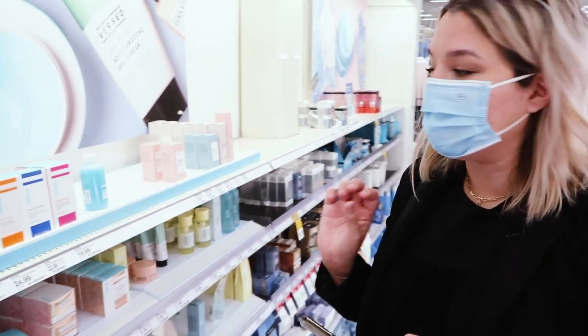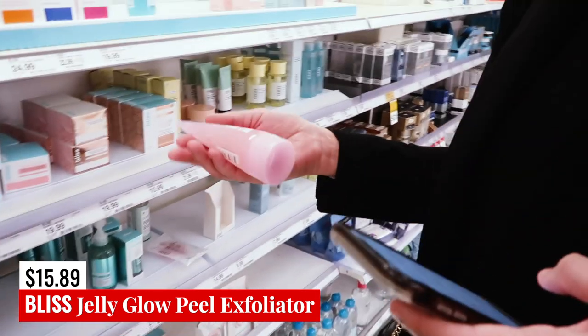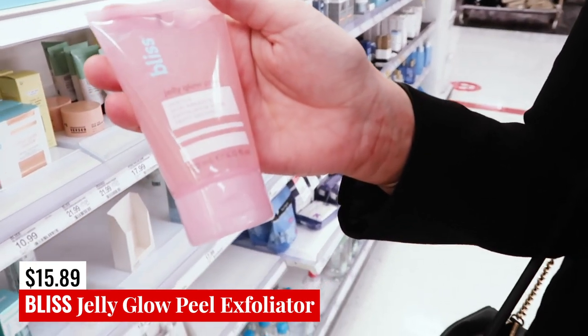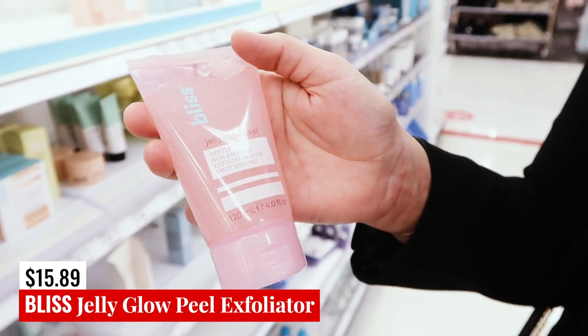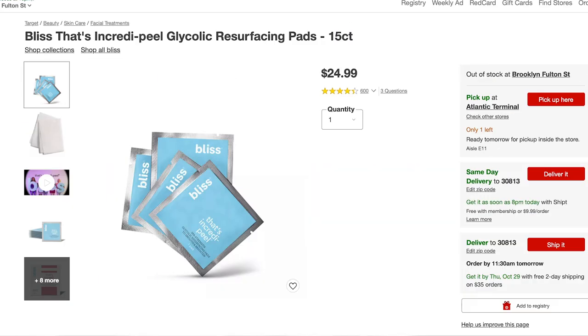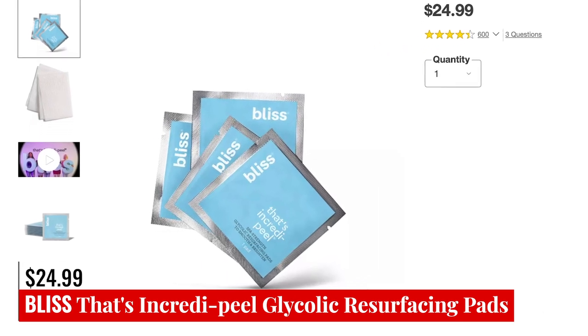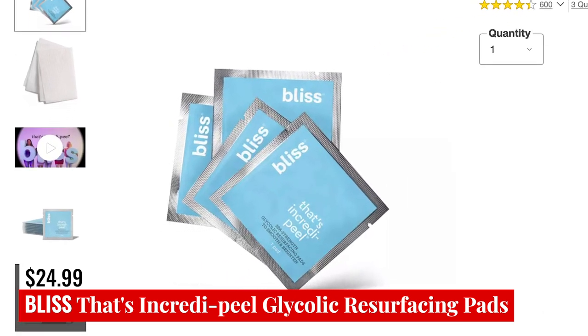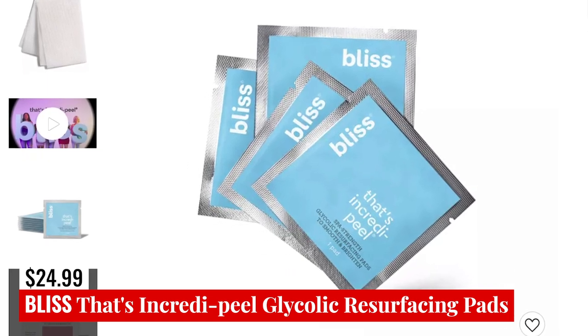Let's move into Bliss because it is right next to this. First up, we have got the Bliss Jelly Glow Peel, which has some fruit enzymes — it's basically an exfoliating product for your skin. The other product is the Incredipeel Glycolic Resurfacing Pad. They don't carry those at my store right now, so I'll put a picture of them up on screen.